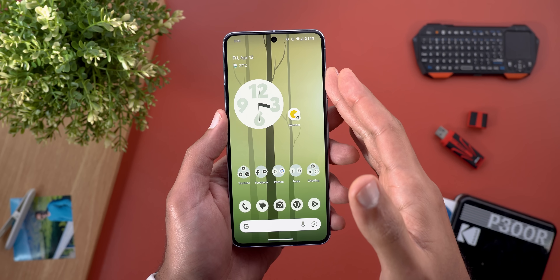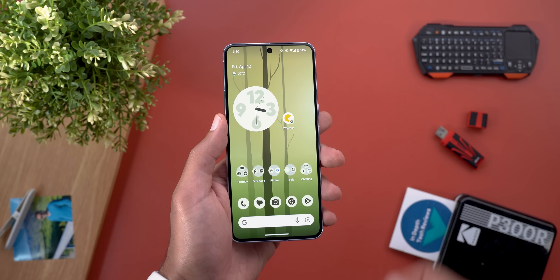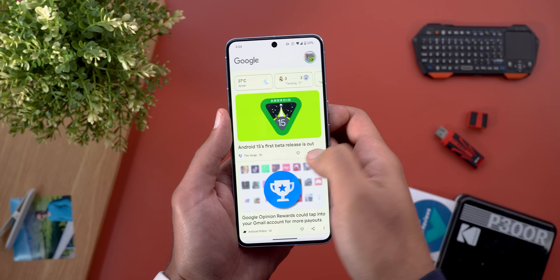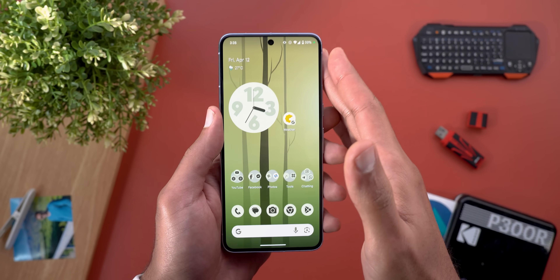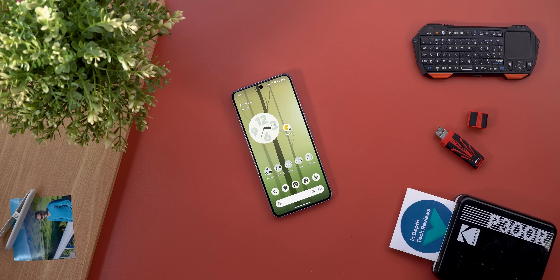It's still not recommended to install on your daily driver, and I'm sure I'll encounter more bugs the more I use it. Performance-wise, the phone was extremely laggy for the first few hours, but currently performance is as good as expected with no major issues. Keep in mind that issues can come up out of the blue with beta software, so be careful. That's pretty much it for Android 15 Beta 1 — let me know in the comments if I missed anything, and thanks for watching!